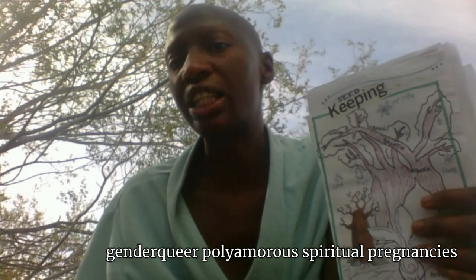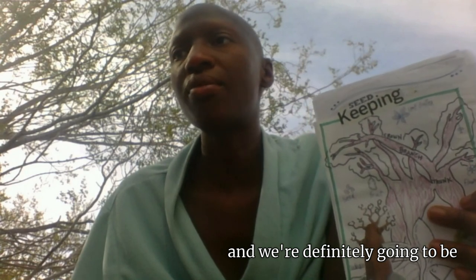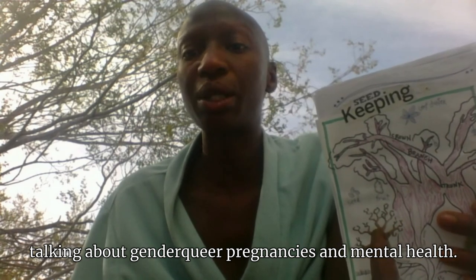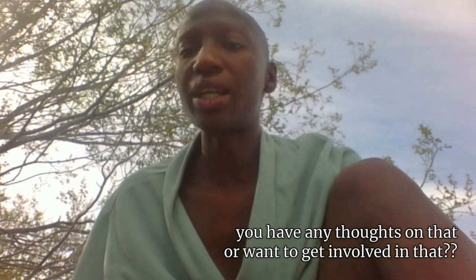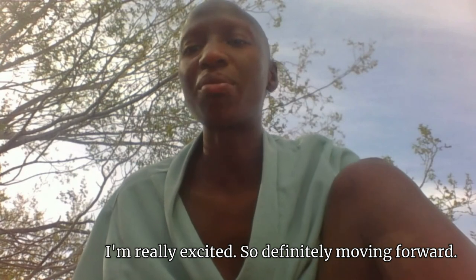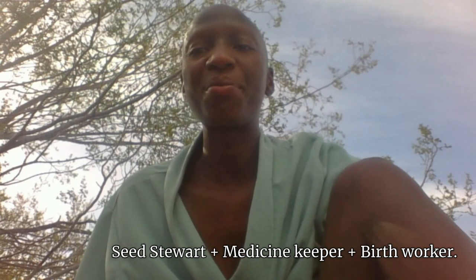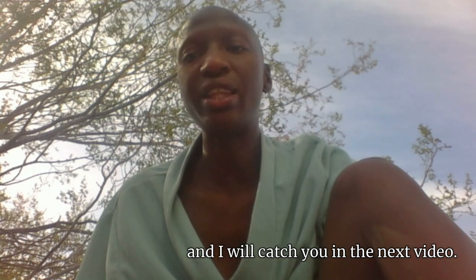Check out our next video on gender, queer, poly, spiritual pregnancies — that is definitely going to be exciting, and we're definitely going to be on a queer platform talking about gender and queer pregnancies. If you have any thoughts on that or want to get involved, I'm really excited. Seed steward, medicine keeper, birth worker. My pronouns are this one and the one. I will catch you in the next video.